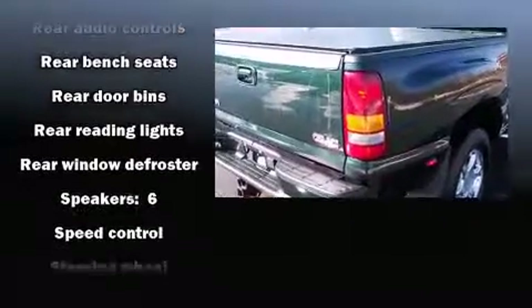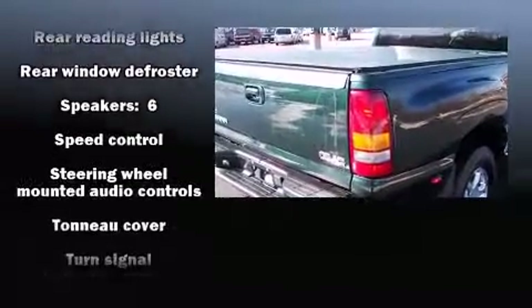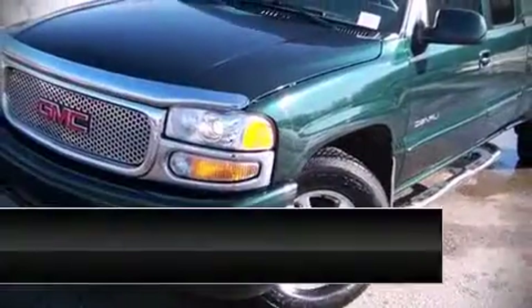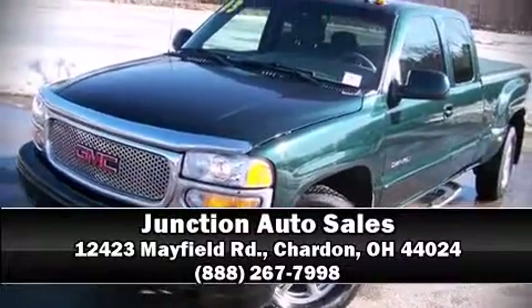Safety equipment has been integrated throughout, including dual front impact airbags, OnStar, and four-wheel disc brakes with ABS. A Carfax history report indicates just one previous owner. Please don't hesitate to give us a call.